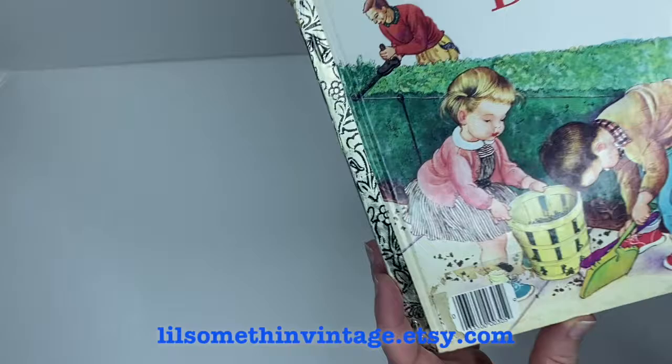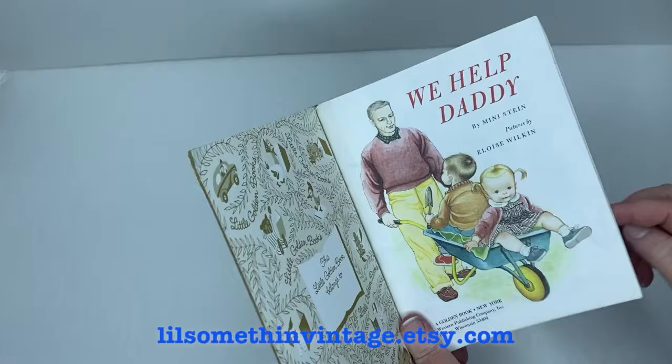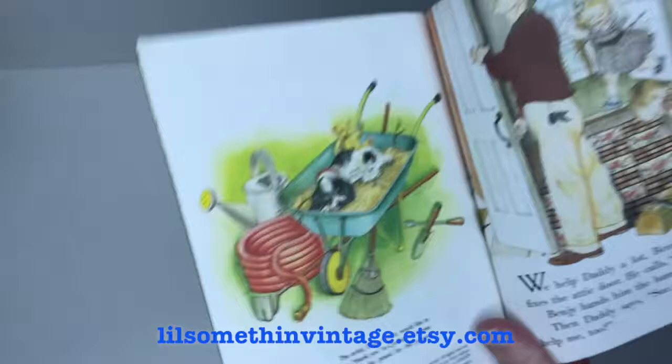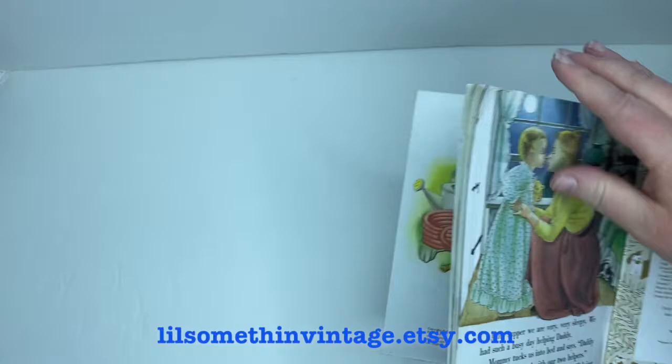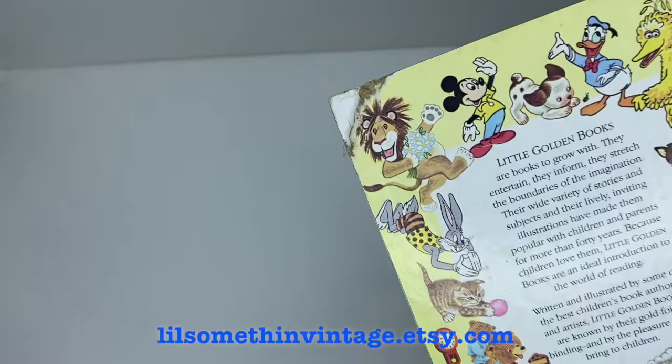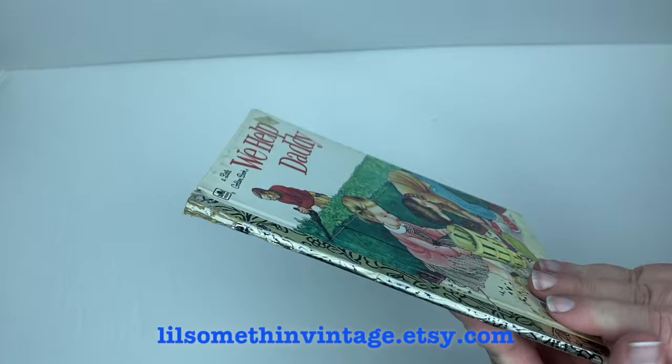The next book is We Help Daddy by Mini Stein, illustrated by Eloise Wilkin, copyright 1962, renewed but with no date listed. This one has a small piece of the back cover corner missing, some small page creasing in the top corners, a price sticker still on the front cover, and some missing or torn pieces on the gold spine. Overall it's still readable and still has a lot of life left in it.